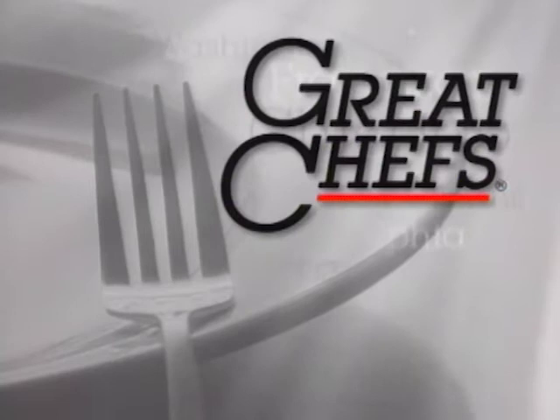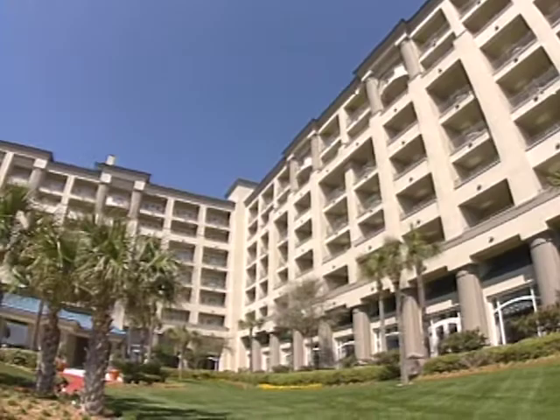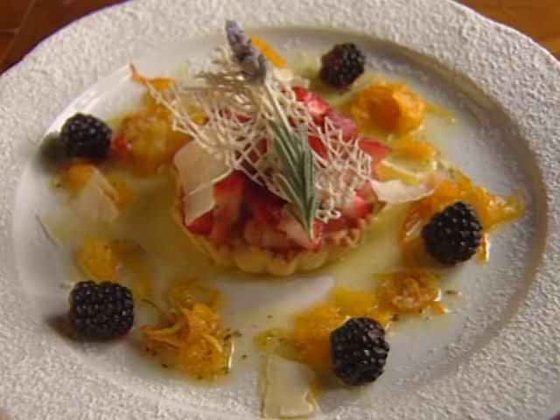At the time of taping, the pastry chef at the Ritz-Carlton at Amelia Island was Kevin Box. He has since moved to the Ritz-Carlton on St. Thomas in the U.S. Virgin Islands. His dessert is a cornmeal sweet dough tart filled with goat cheese and served with a lavender citrus confit.